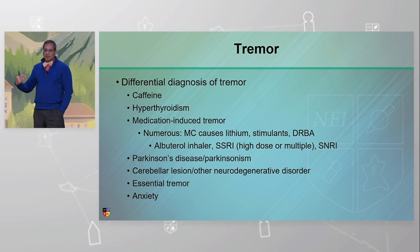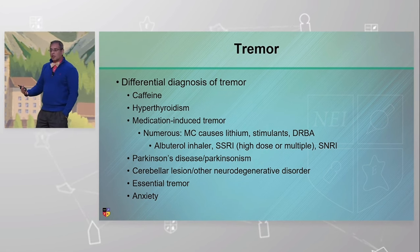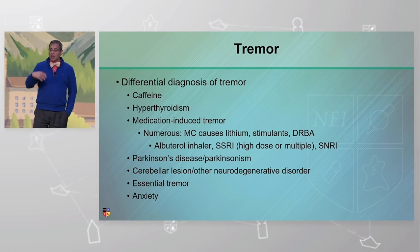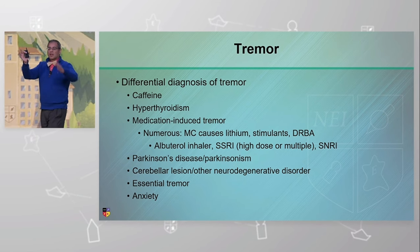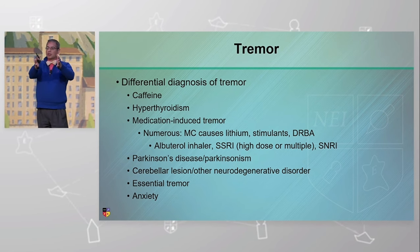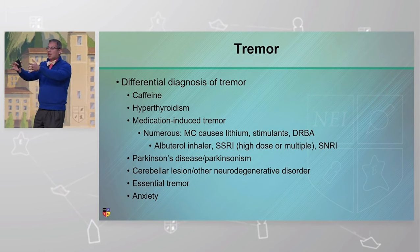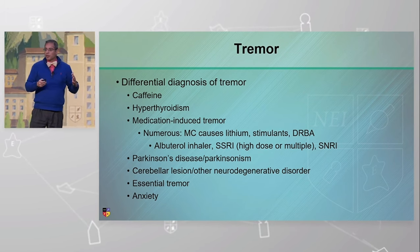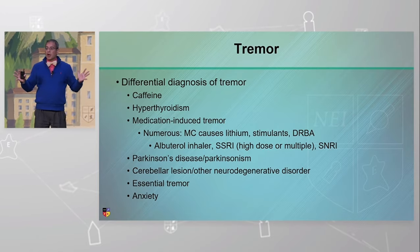And of course there's Parkinson's, essential tremor. There are also cerebellar lesions in the setting of a neurodegenerative disorder. Anxiety will provoke tremors. So lots of different options for tremor. I tend to think of it as: do we have a neurological diagnosis? Do we have medications? Is this thyroid? Is this caffeine? Is it something else? So we do a quick review for everything for people with what I call tremor NOS.